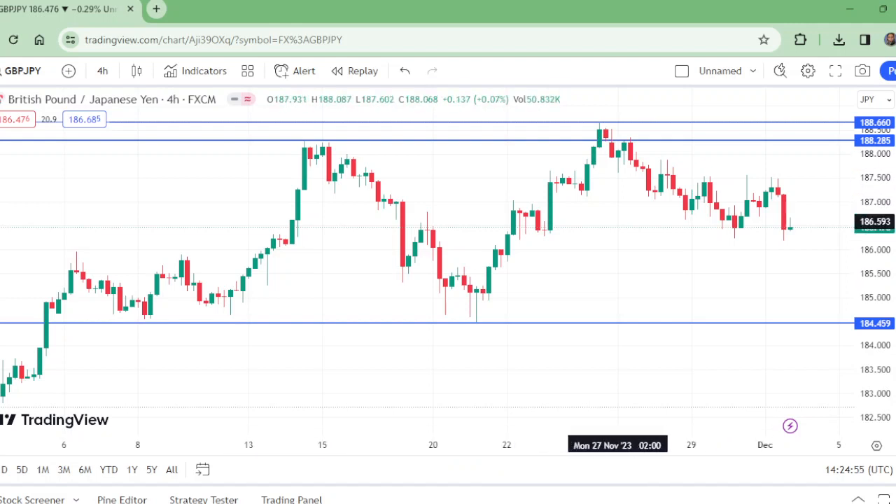We need the pair to keep consolidating between these two lines. Before any break, it is important to consolidate here. If this upper level is broken to the upside, this will go up, as this is the high and that was the low forming this level's range.